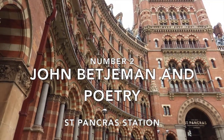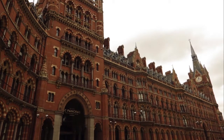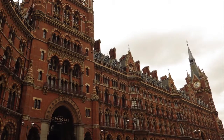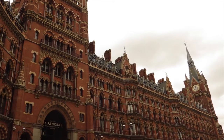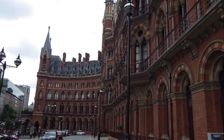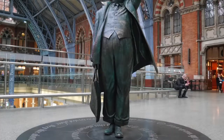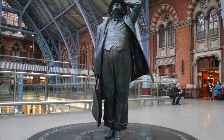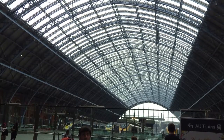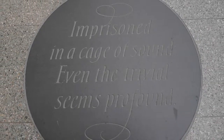Number two: St Pancras station, John Betjeman and poetry. I think you cannot fail to agree that St Pancras station and its accompanying hotel are stunning works of architecture. By the early 1970s the station, now a grade one listed building, was in poor repair and attempts had been made to demolish the hotel. John Betjeman is credited with playing a major role in the fight for the preservation of these buildings after a failed attempt to save the beautiful Euston station arch. So it's only fitting that a statue by the British sculptor Martin Jennings was placed in the station in 2007, with him looking up at the glorious single span roof — the largest structure of its kind in the world when it was built. Look out too for the circular discs of Cumbrian slate that surround the route up to the sculpture, with a number of Betjeman's quotations inscribed on them.